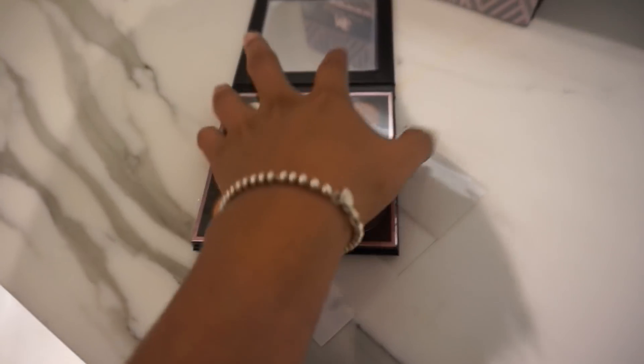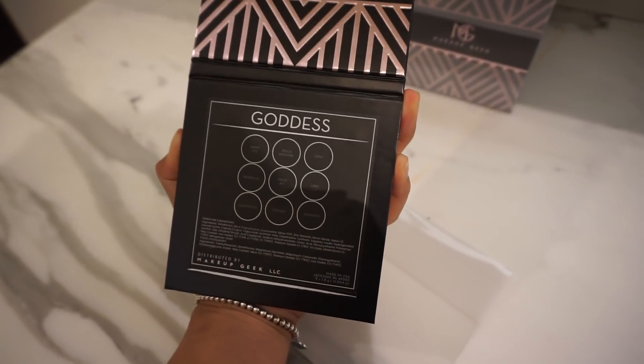And then, look at that pink shimmer shade. This is called Mystique. And then last but not least, we have this very neutral but with like this one dark burgundy shade called Goddess.